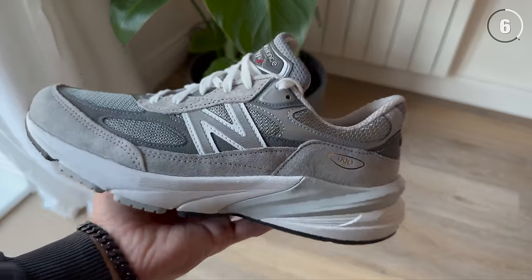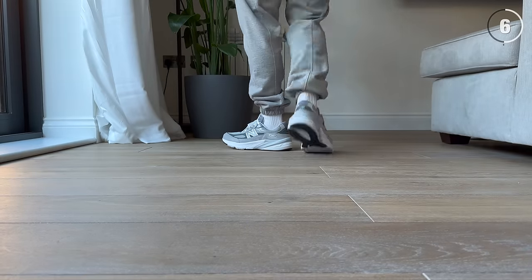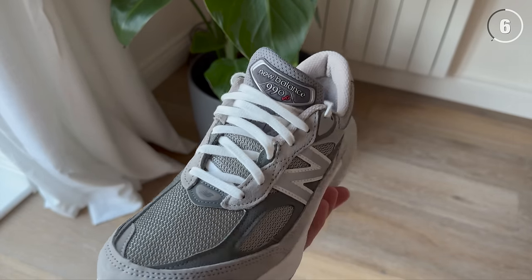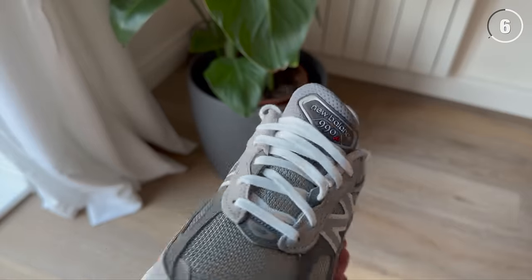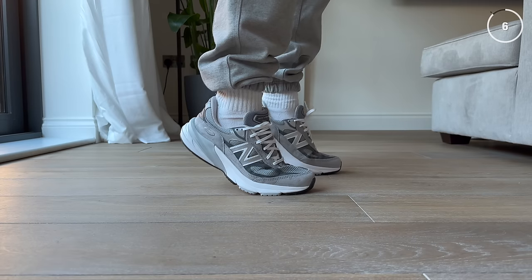Even though this latest version hasn't dramatically changed from the previous ones, comfort upgrades are what makes me choose it. It's got a combination of New Balance's premium running cushioning technologies like FuelCell and ENCAP, and it is incredibly well-made, with premium soft suede covering the upper and overlaying a really nice-feeling mesh underneath. Made in the USA and retailing for £220, this is definitely set to become one of New Balance's most popular sneakers, with new colorways and collaborations lined up for 2023.